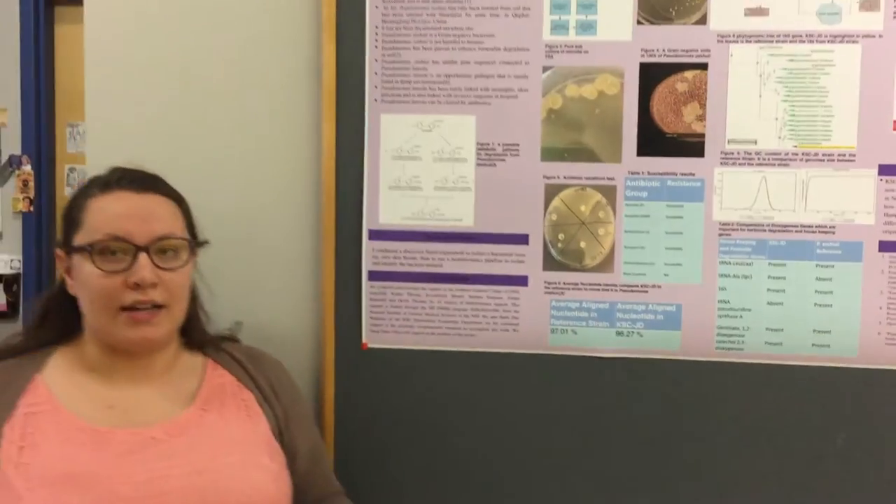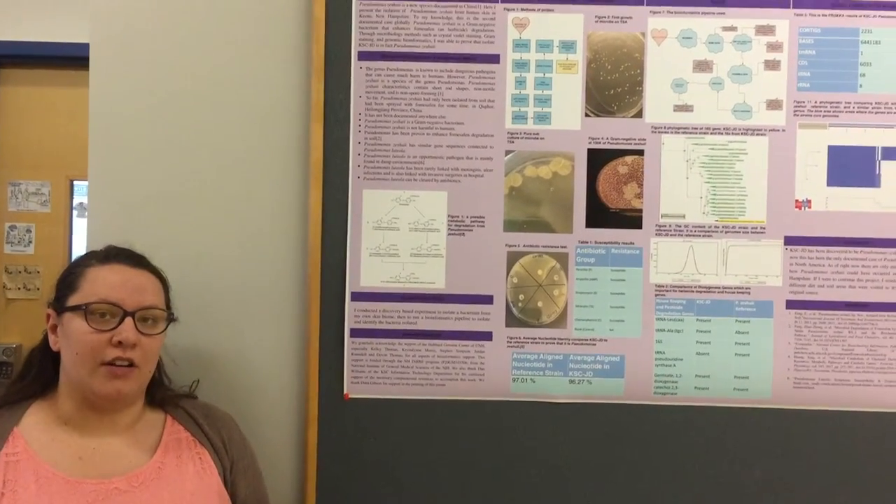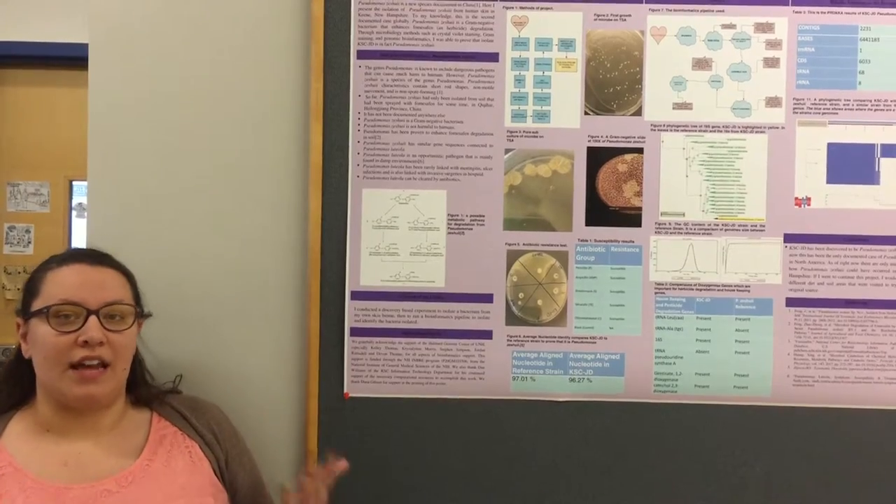From there we isolated our DNA and sent it out to the Hubbard Genome Center at UNH, where Devin and Jordan sequenced everything and sent it back to us.